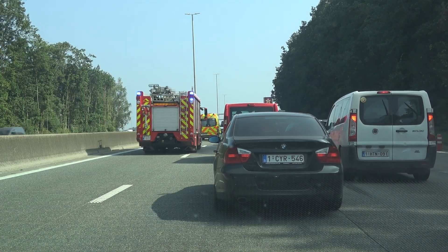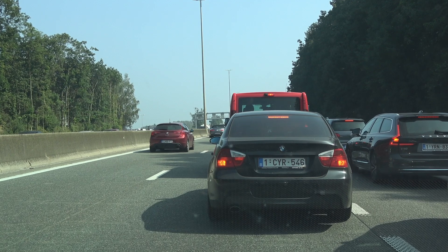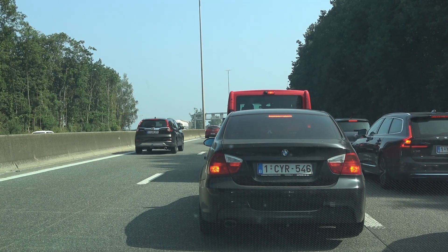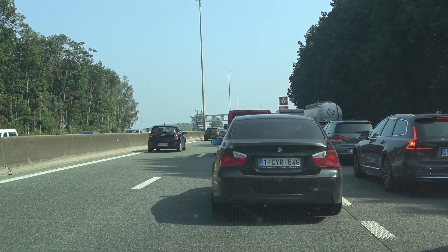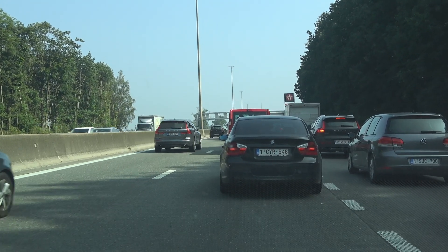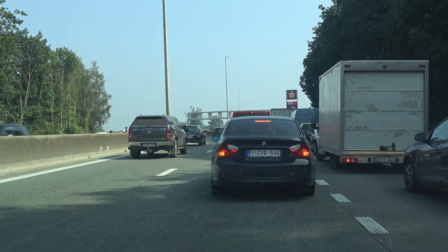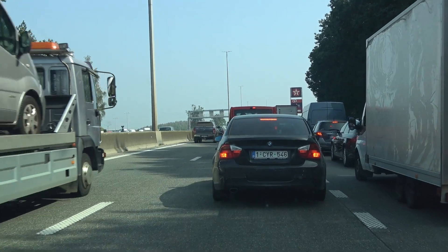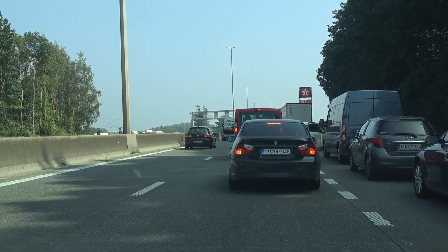We just drove into a traffic jam. That was a fine example of why we have virtual rescue lanes in Belgium — in place for almost two years now. The leftmost lane needs to go as far left as possible, and other lanes as far right as possible, so emergency vehicles can pass freely and get to the accident or fire more quickly, hopefully saving some lives in the process.